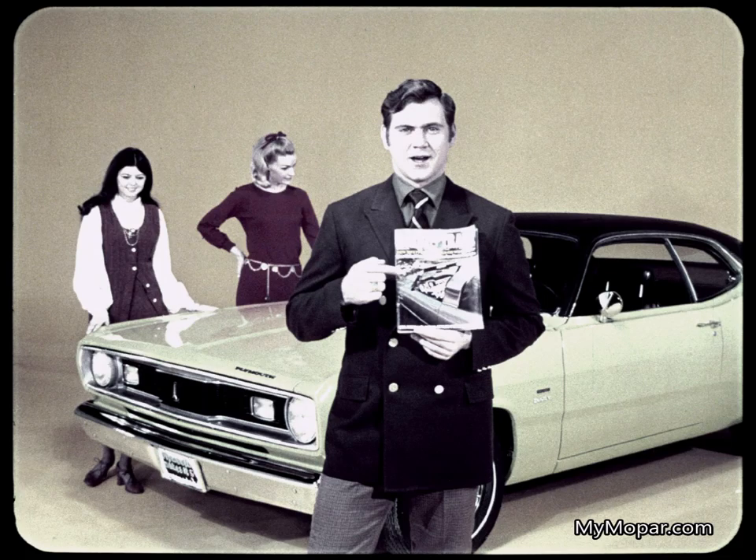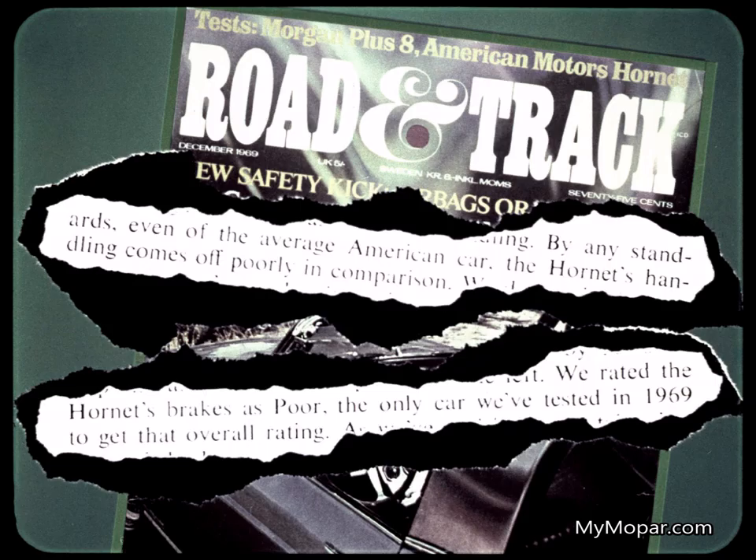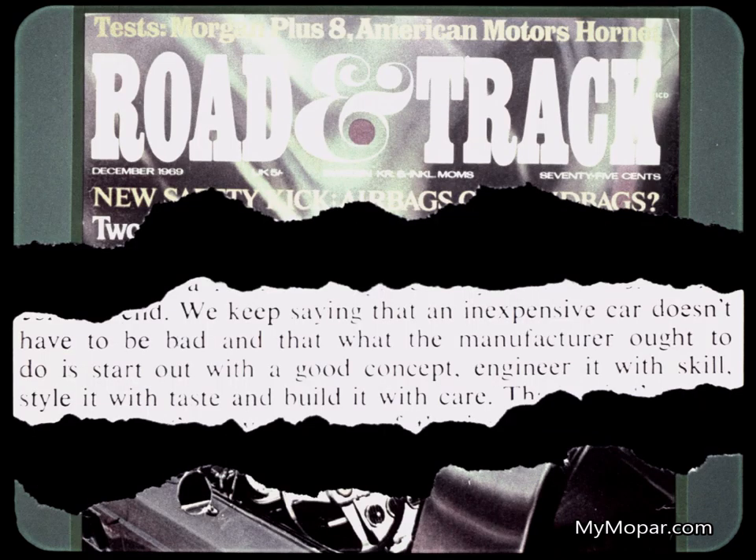In this December 1969 issue, Road and Track magazine has this to say about Hornet: 'By any standards, even of the average American car, the Hornet's handling comes off poorly in comparison. We rated Hornet's brakes as poor — the only car we've tested in 1969 to get that overall rating.' We keep saying that an inexpensive car doesn't have to be bad, and that what the manufacturer ought to do is start out with a good concept, engineer it with skill, style it with taste, and build it with care.